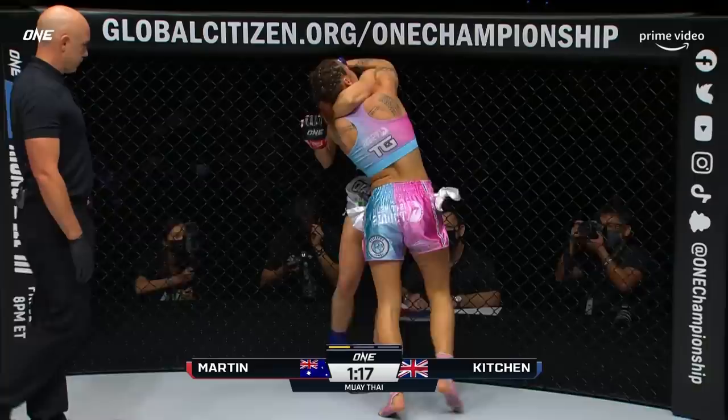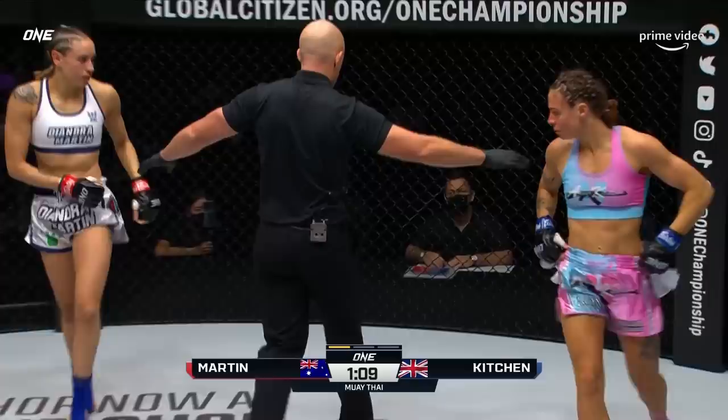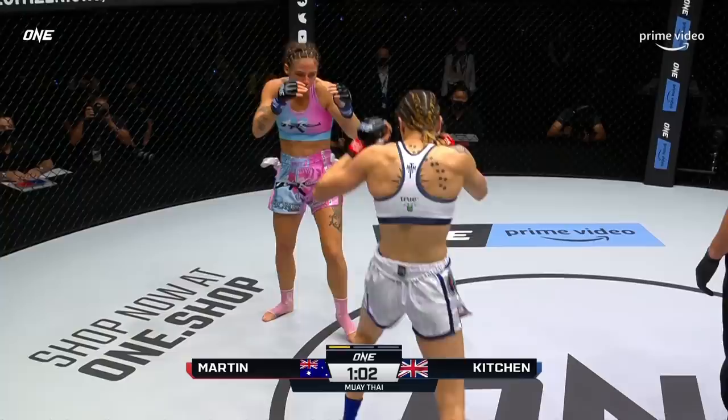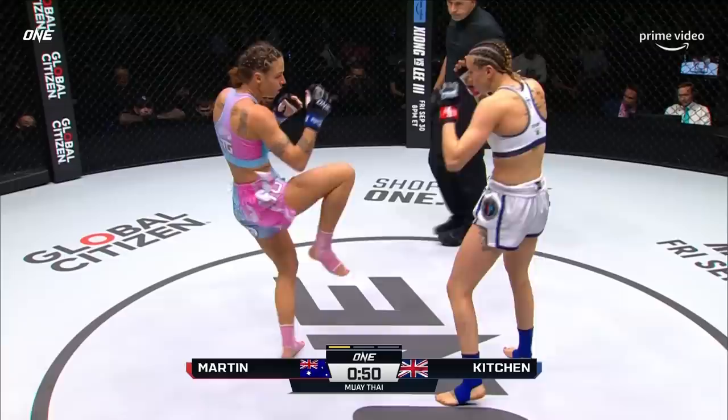Opening round fireworks from both. Trading knees in the clinch, and now back to the center of the circle. It was three years that Kitchen has been out of competitive Muay Thai — she's opened a gym and really got this renewed sense of vigor and enthusiasm for the art. On that first exchange after the referee broke them up, Diandra was first to throw the strike rather than waiting on Kitchen, and she needs to do that more often.